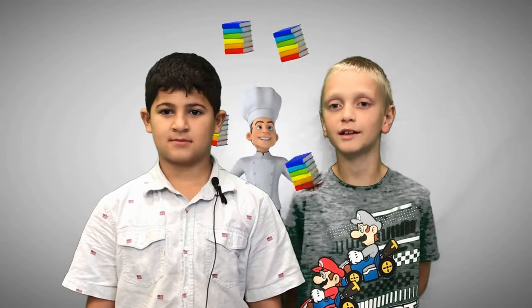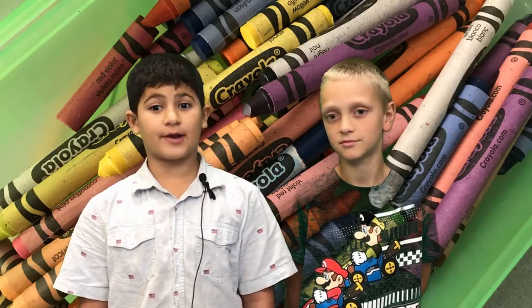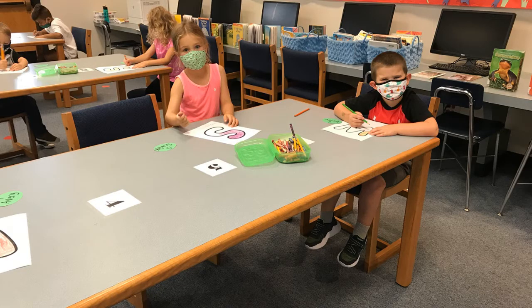Keep your books in a safe place like a bookshelf. Also hide your crayons from babies so they will not draw in your book. If you have any questions about the library, the best way to contact me is through email. We are going to have a great year in the library.